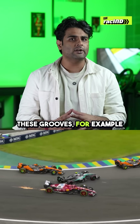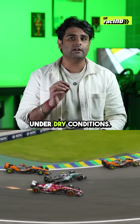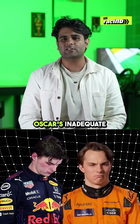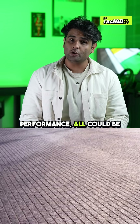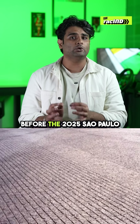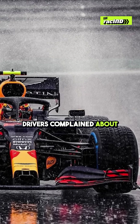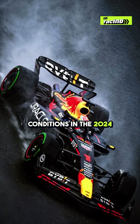But a poor execution of these grooves — for example this year at Interlagos — could make matters worse for the drivers under dry conditions. From Max's struggles to Oscar's inadequate performance, all could be potentially credited to the recent track resurfacing that happened before the 2025 Sao Paulo Grand Prix, after a lot of drivers complained about tricky wet weather conditions in the 2024 race.